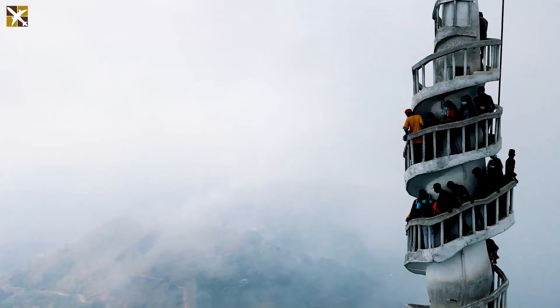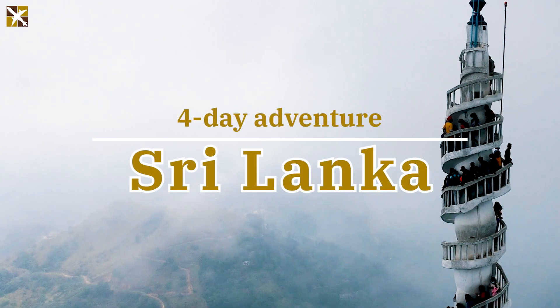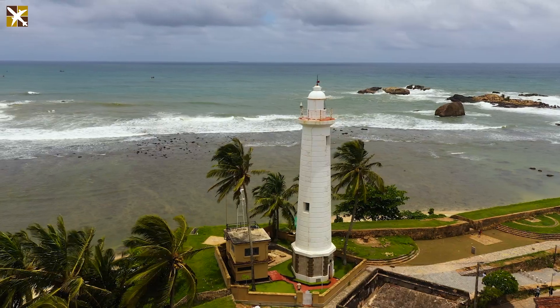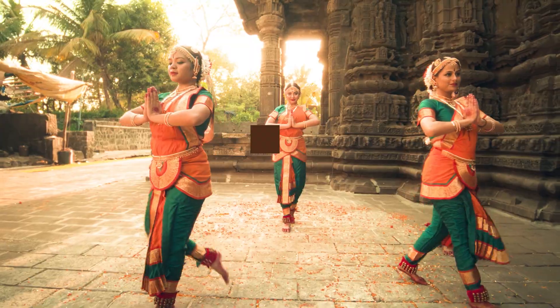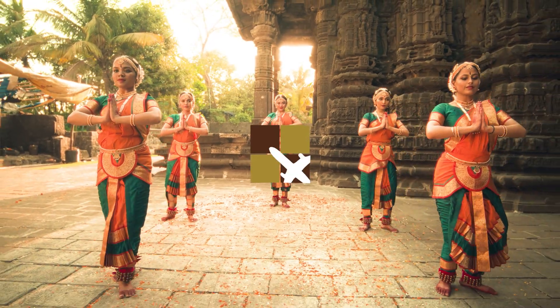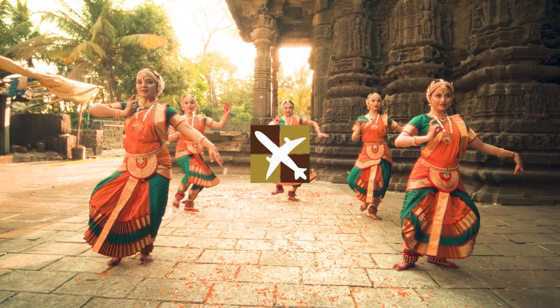Welcome to Sri Lanka. Join us on a four-day adventure through the island's cultural highlights, blending history, nature and vibrant traditions. This is Fahya's Travels, where every journey is crafted for an unforgettable experience.